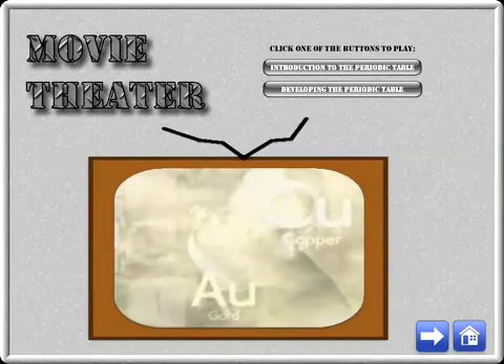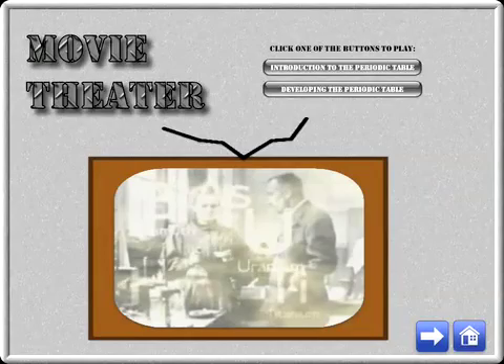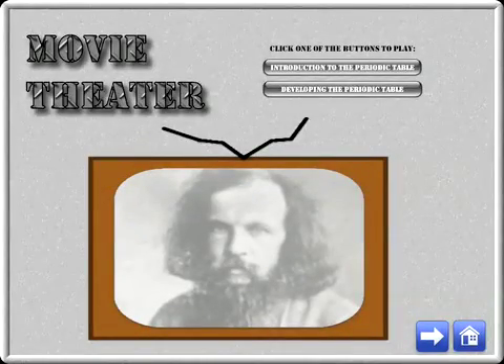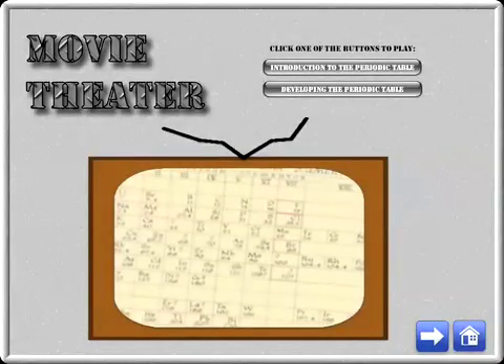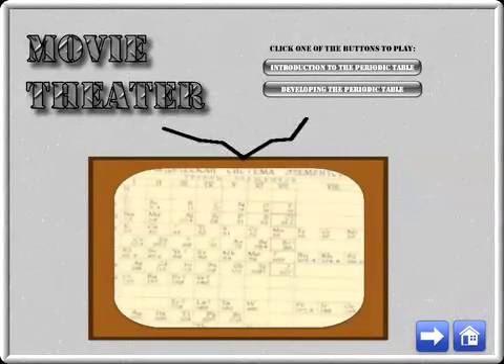As they studied these elements, scientists looked for patterns and how the different elements related together. In 1869, a Russian chemist, Dmitry Mendeleev, published this table of all the known elements. It is the forerunner of the periodic table we use today, and one of the most brilliant insights of science.